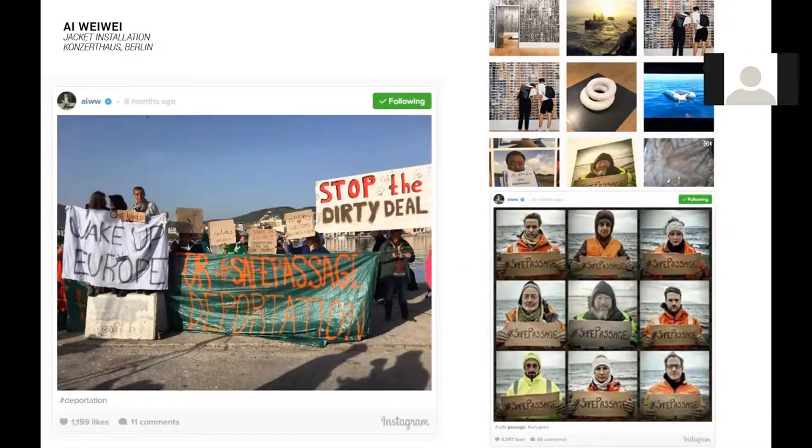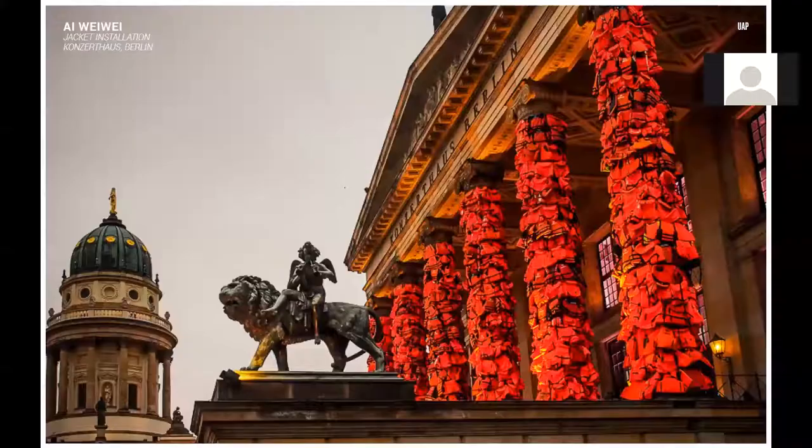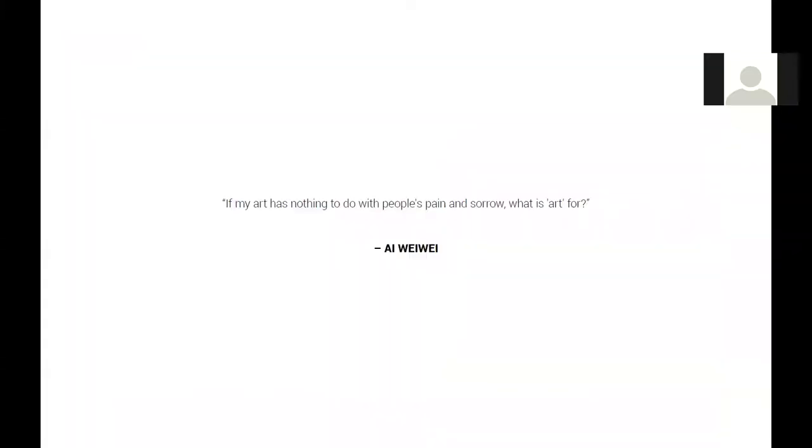The controversial and dividing artwork by Ai Weiwei has assisted in mobilising a potent dialogue around one of the most significant crises of 2016, and for that, at UAP, we see this as a project worthy of praise and certainly worthy of talking about further. In the artist's own words: 'If my art has nothing to do with people's pain and sorrow, what is art for?' Certainly something to think about.